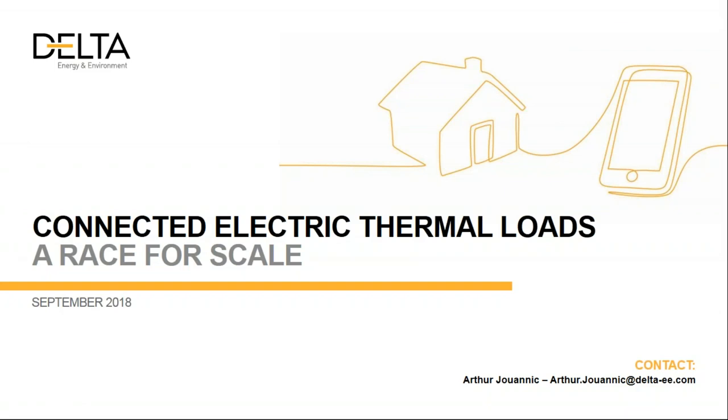Hello everyone, good morning. This is Arthur joining from Delta EE here in Scotland, in Edinburgh. Welcome to Delta EE's webinar on the connected markets, more specifically about connected electric thermal loads.